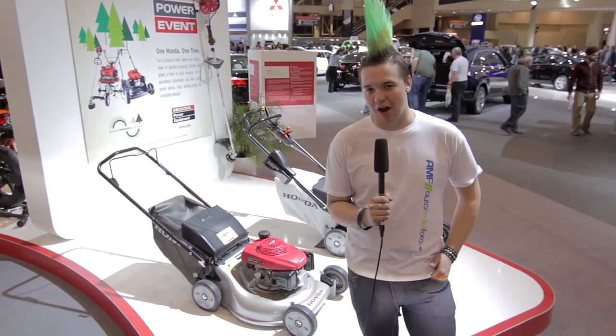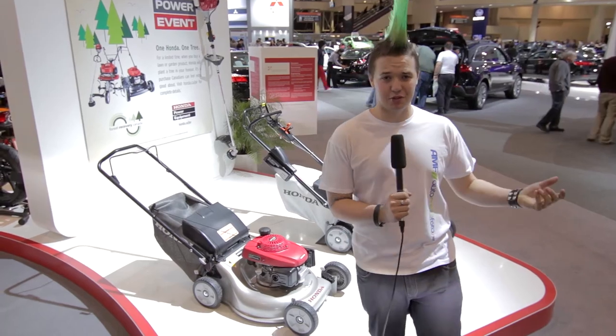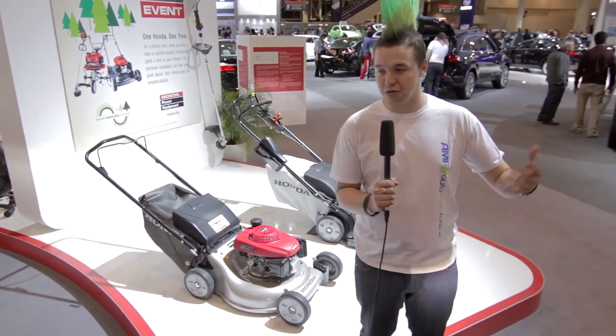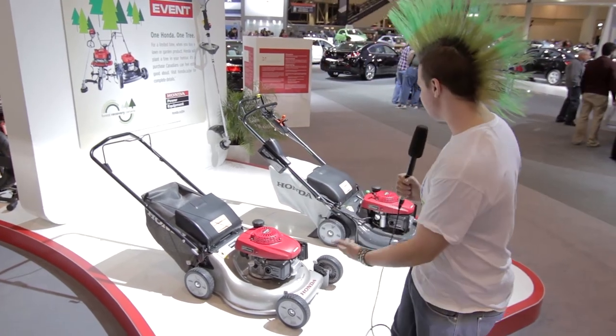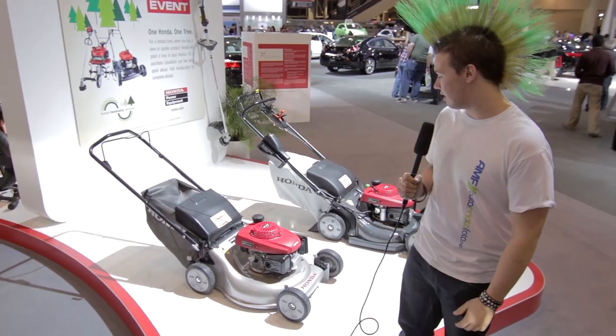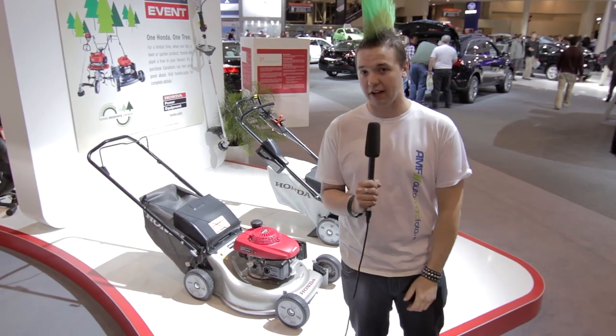So here at the Auto Show, obviously Garret — first thing he wanted to do is run towards Honda. So I figured I would introduce the best product that Honda has released this year, and you can see it right here. These mowers are fantastic. I don't know what they do, but I know they're better than any other Honda product.